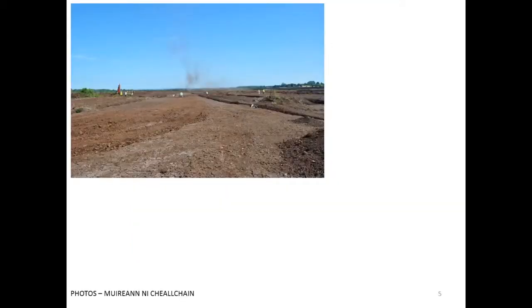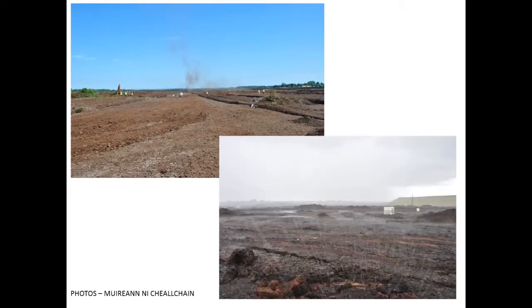The midland bogs are heavily extracted for peat for domestic energy supplies, so they're drained and extracted. That's generally what they look like under a blue sky, which is fairly rare. It's kind of ironic, because we live in a generally wet country — and there's the same view under quite heavy rain.